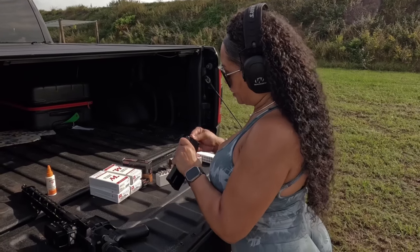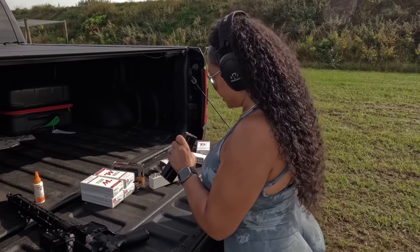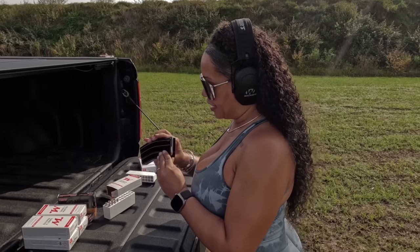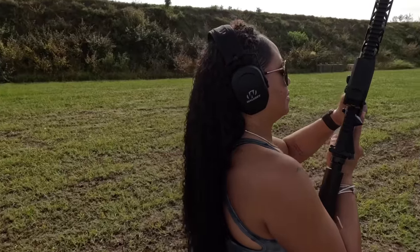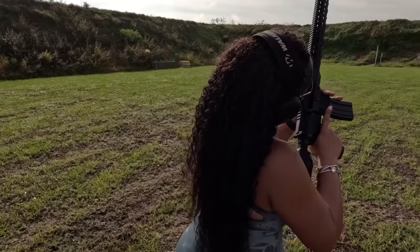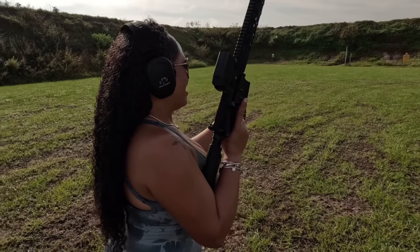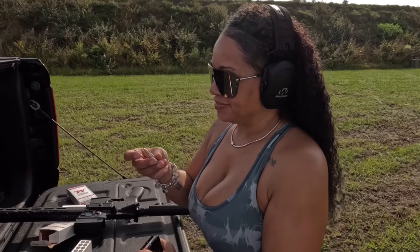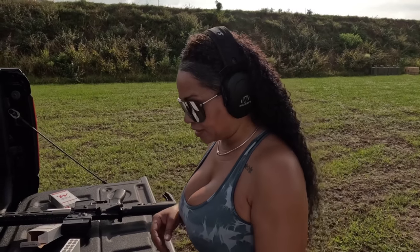Let's put five in and see if five works — or if three is the happy medium. We got five in. Now let's see. It ruined another round. I'm done. I'm not going to keep wasting my ammo on this piece of trash.